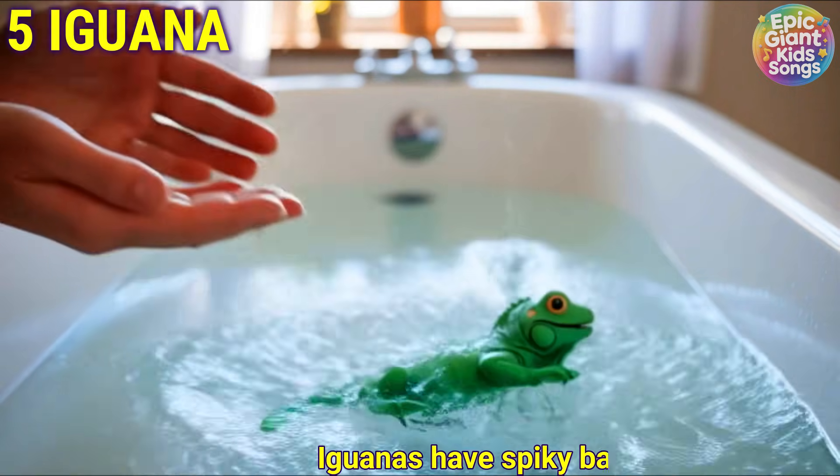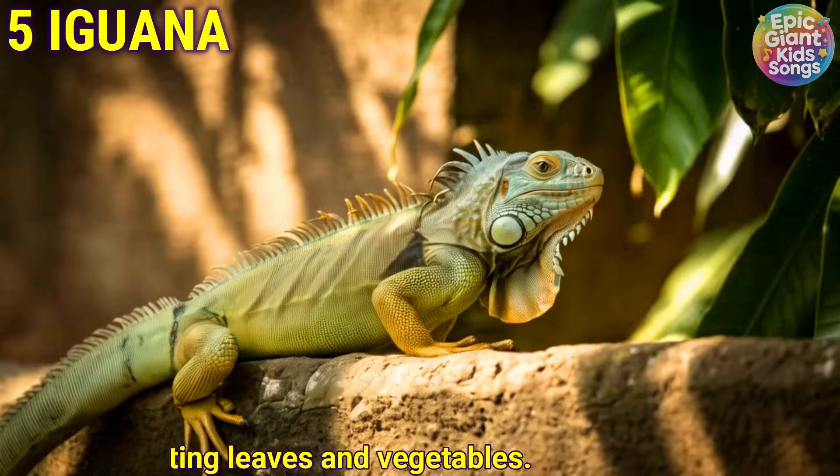Iguana. Iguanas have spiky backs and enjoy eating leaves and vegetables.